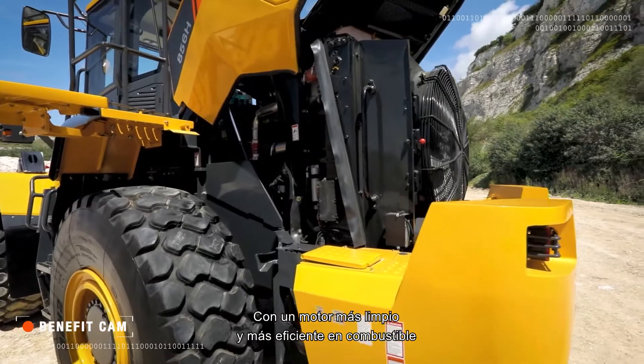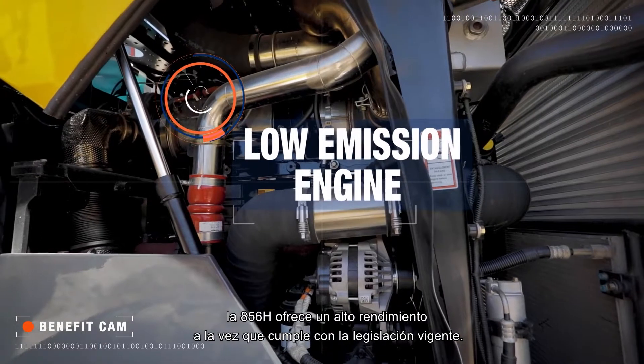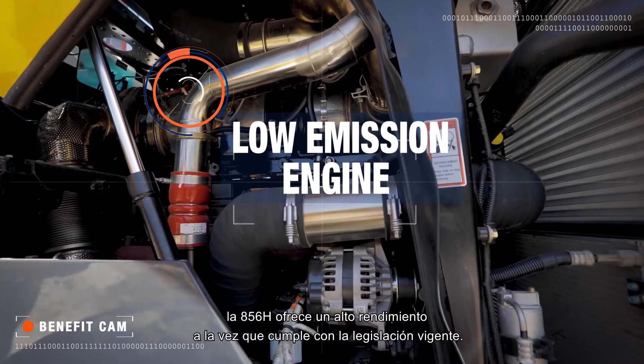Powered by a cleaner, more fuel-efficient engine, the 856H delivers high productivity performance and legislation compliance.